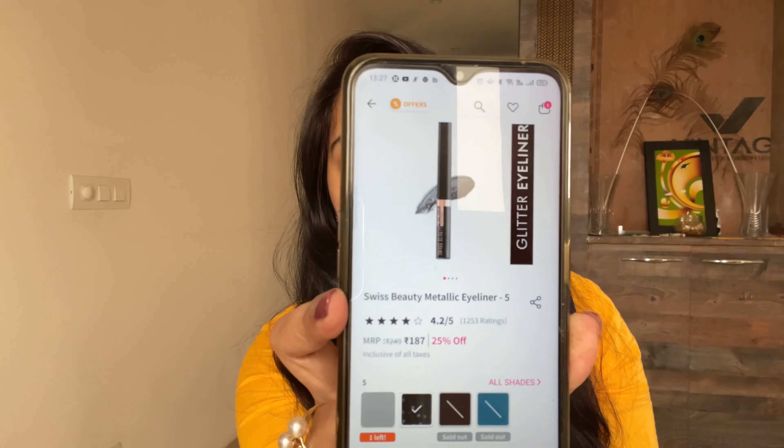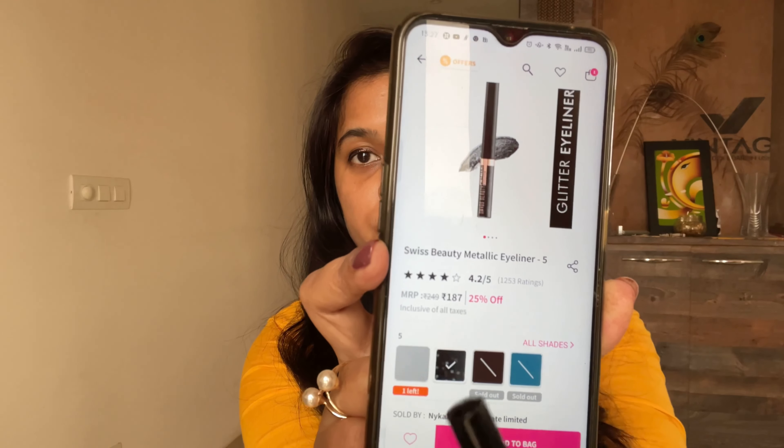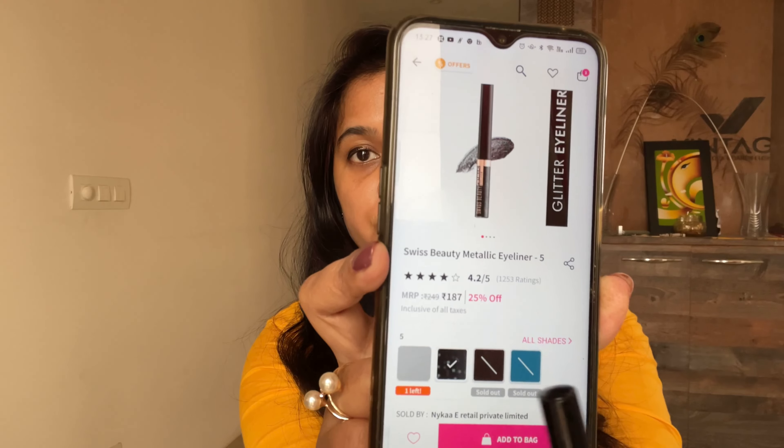Right now only two shades are available — one is the silver kind of shade that I have, and the other one is black. Both have shimmer, so these two shades are currently available and two others are not.